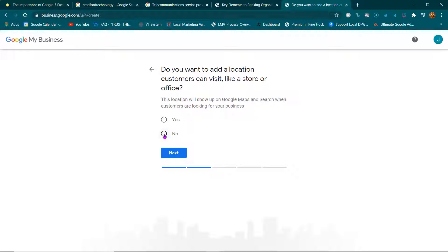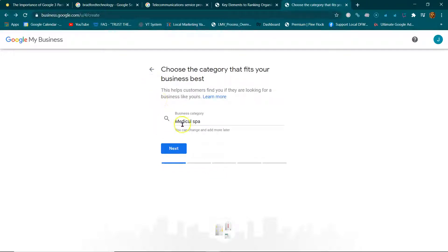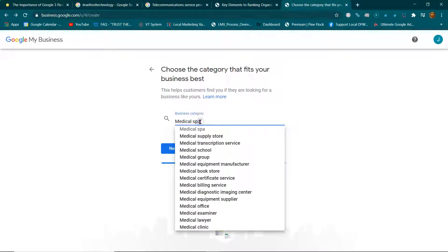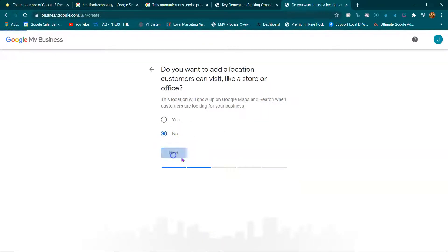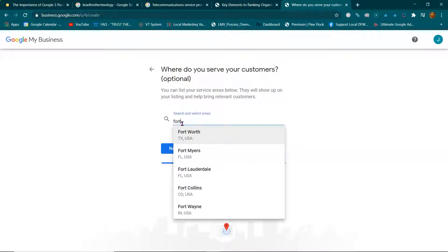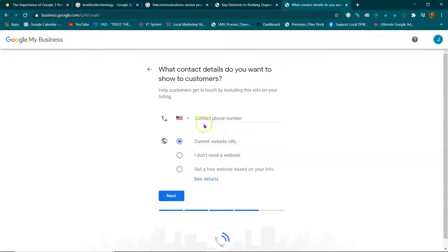Depending on your business category — if it knows it's a brick-and-mortar like a medical spa it'll require a yes, but if it's a service like a billing service you can click no. You also have to put either a URL or a phone number — one of these has to be selected.